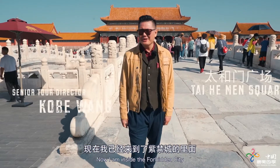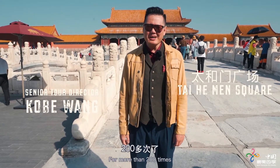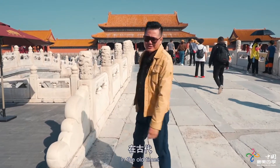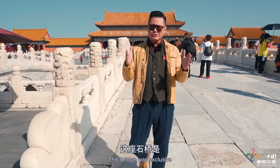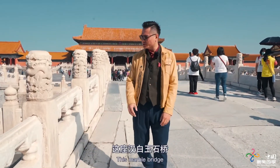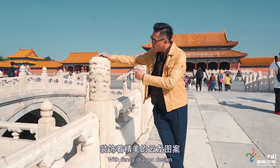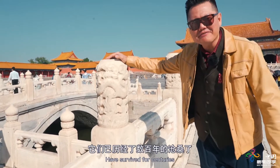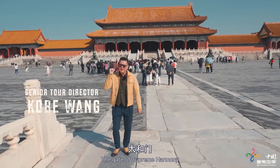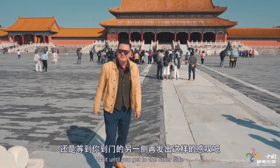Now I'm inside the Forbidden City. Though I've been here more than 200 times, I'm still excited. Look at this bridge — in the old times it was exclusive for emperors only. The emperor could pass along this marble bridge, whose beautiful marble railing with fancy dragon designs has survived for centuries. Behind me is the Gate of Supreme Harmony — wait until you get to the other side.